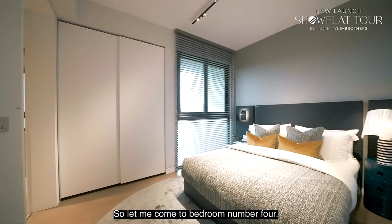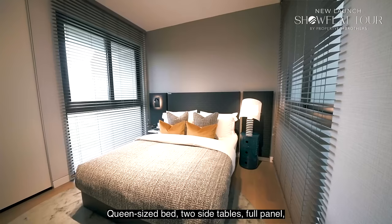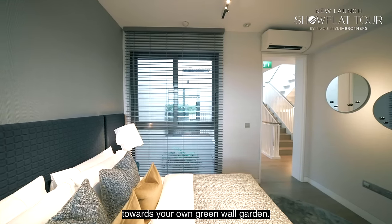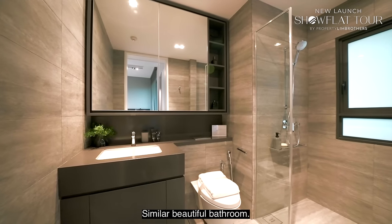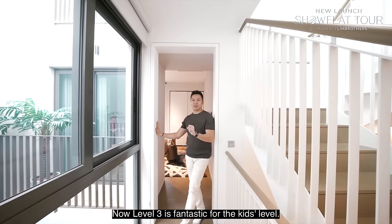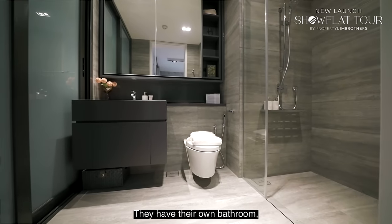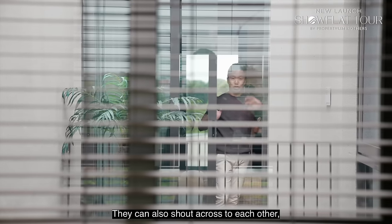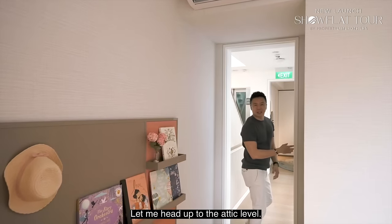Bedroom 4 has the same setup as the study room — queen bed, two side tables, full panel windows — plus a double panel facing inward towards your own green wall garden for great inter-airflow. Level 3 is fantastic as the kids' level, with two bedrooms for your children, each with their own ensuite bathroom. No fighting over bathrooms, nice frontage towards the front, and they can even shout across to each other between bedrooms.